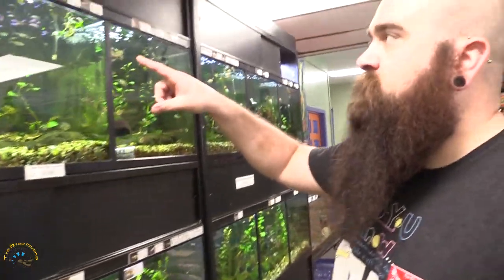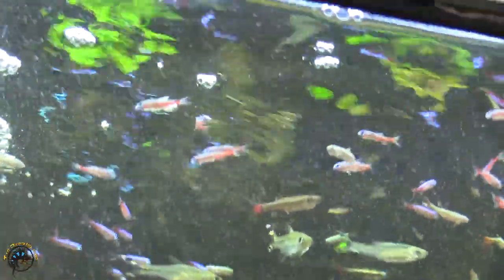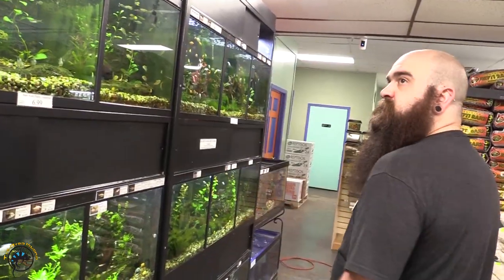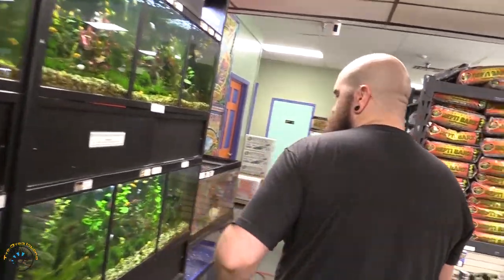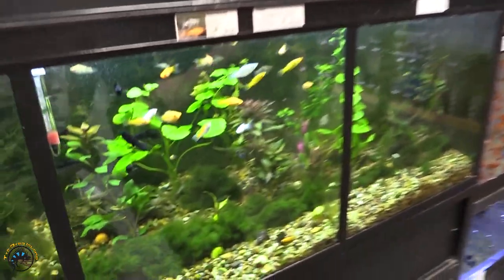We did get in some awesome little cardinal tetras — we've been out of them for a while. I hadn't been able to get them; I don't know if there's an importation issue or what, but we got them. I did get in another bullet gris and he's hanging out back there in the middle.